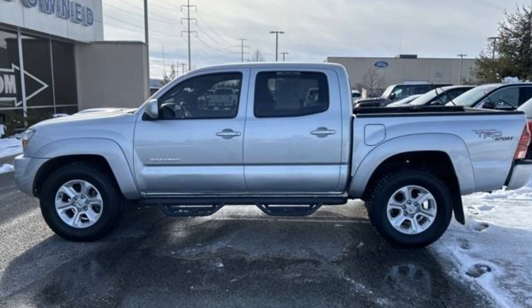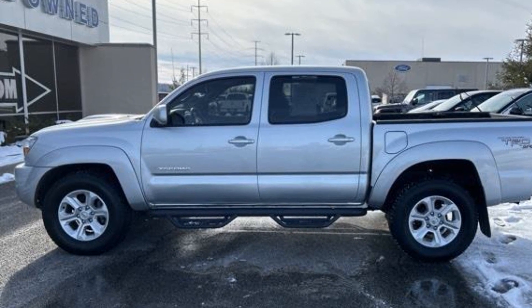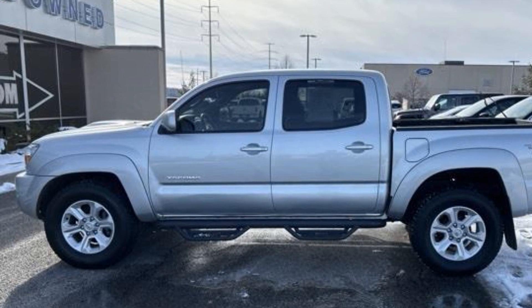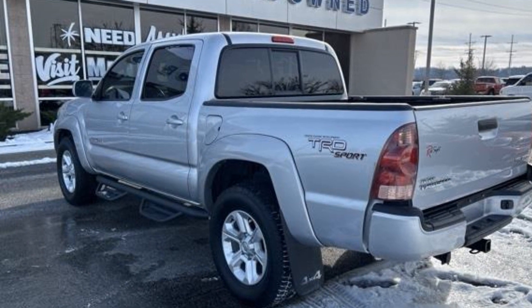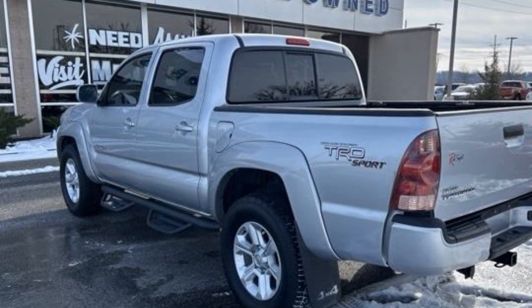2006 Toyota Tacoma. Additionally, you'll be more than pleased with extra features like these: four-wheel drive, pass-through rear seat, brake assist, power outlet, front bucket seats.